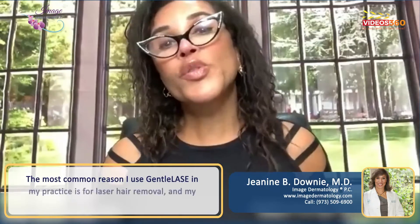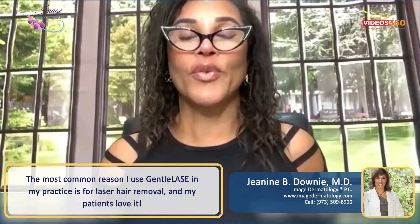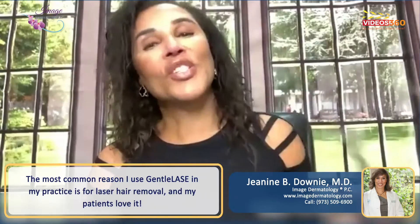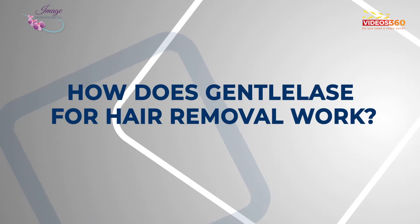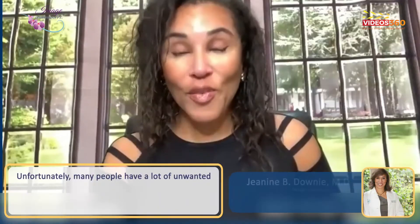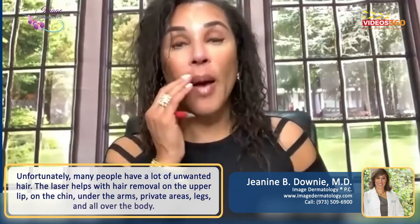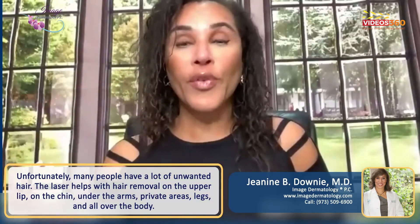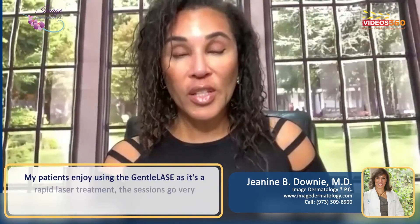The most common reason I use Gentilase in my practice is for laser hair removal, and quite frankly, my patients love it. Unfortunately, a lot of people have unwanted hair. So it helps with hair on the upper lip, hair on the chin, under the arms, all over the body, private areas, the legs — all of it. My patients really enjoy using the Gentilase.